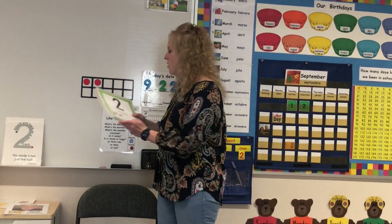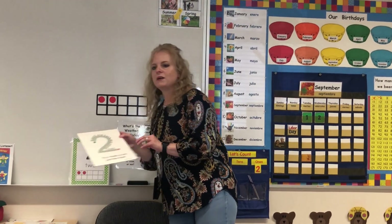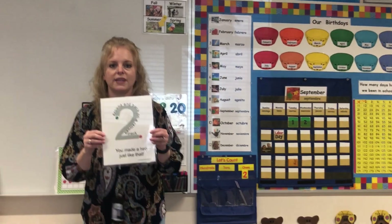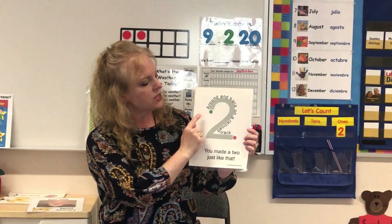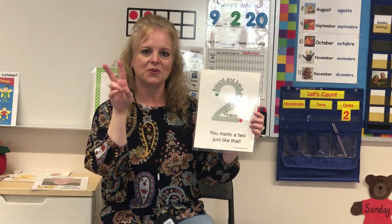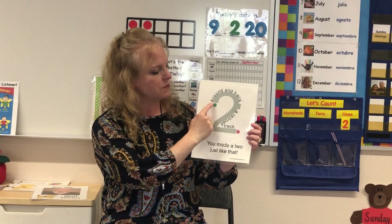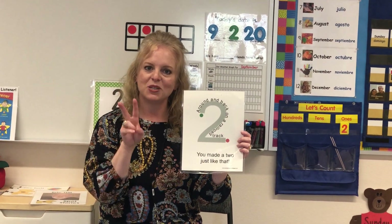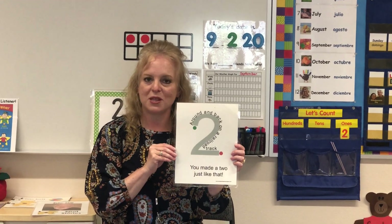Today will be all about number two. We're going to learn a little rhyme that will help us know how to write it. We're going to start right here on the green dot and say: around and back on a railroad track — two, two. Let's try that together again: around and back on a railroad track, two, two. I look forward to reading about number two and working with number two with you today.